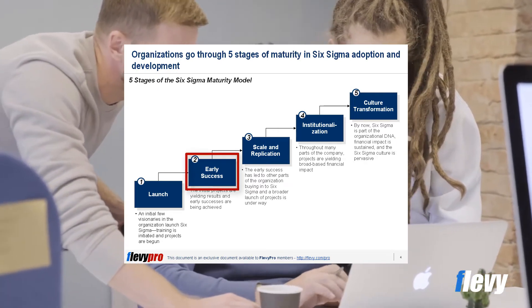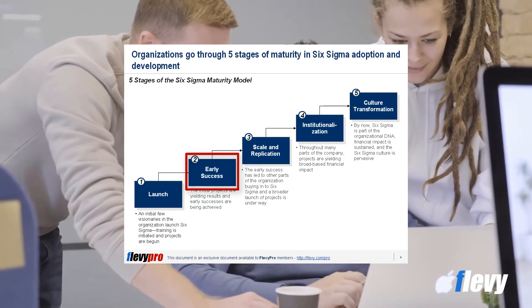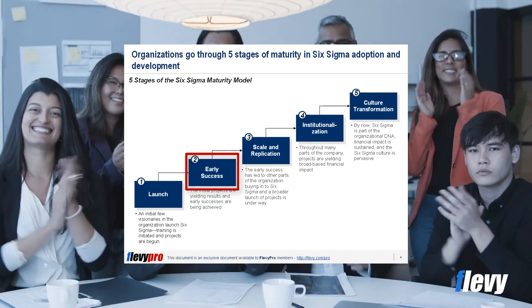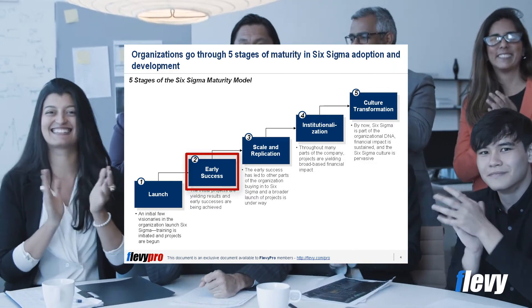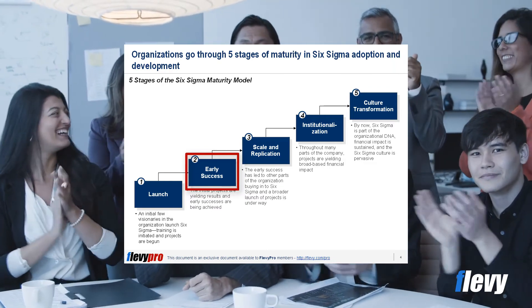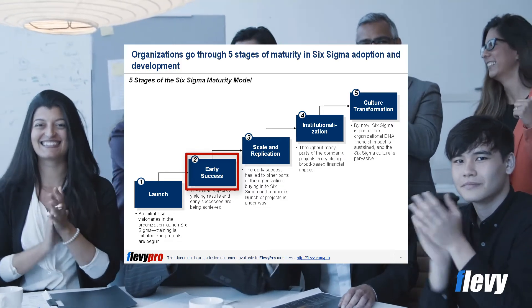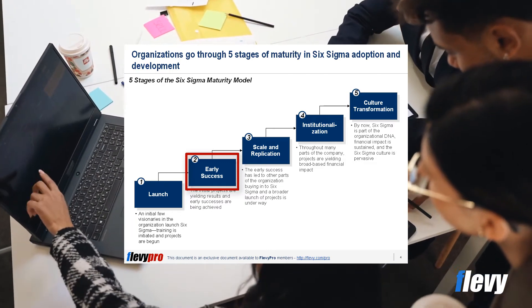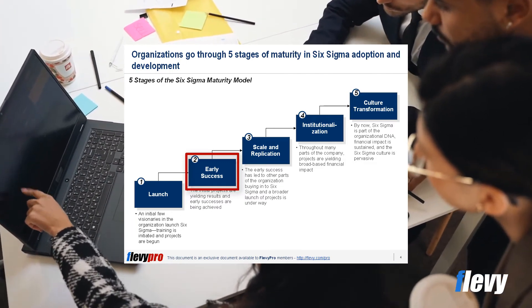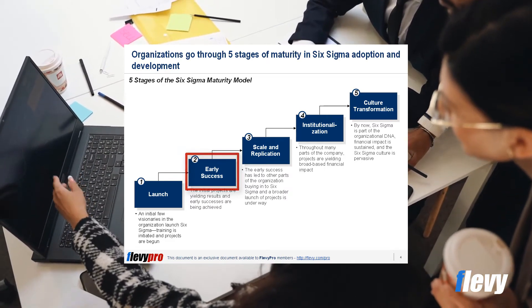At the second stage of early success, the initial projects are well underway and many have been completed. Improvements have already demonstrated significant financial and other benefits. The support given to the initial team is being validated by early results. The key difficulty is ensuring these projects are completed in a reasonable time with meaningful financial impact. Companies typically stay at this level between six and eighteen months.